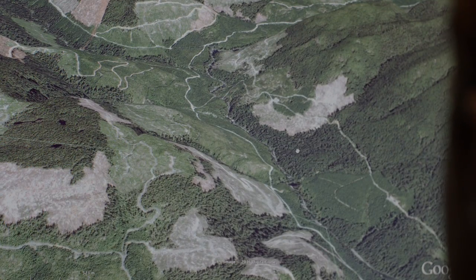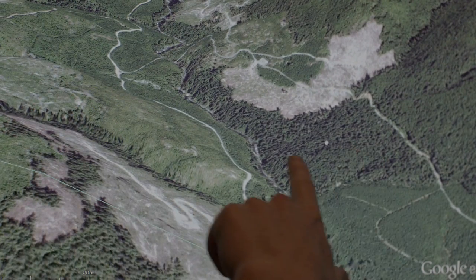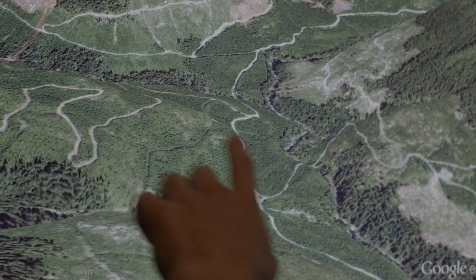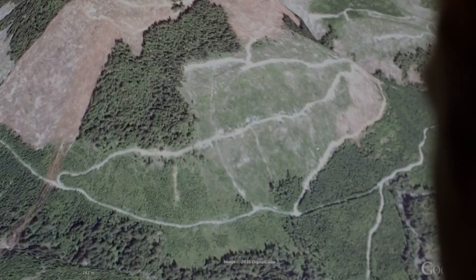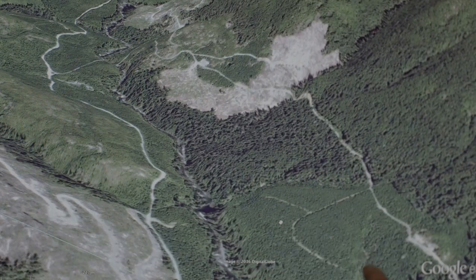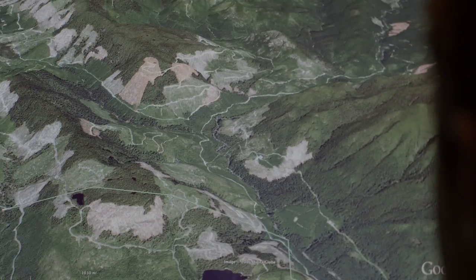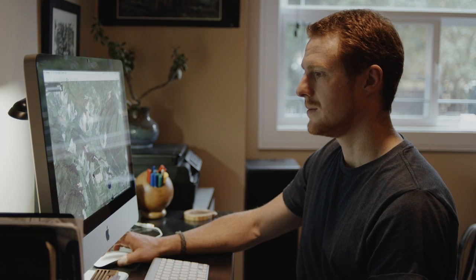Old growth looks quite different than second growth forest from the satellite image. Old growth looks a lot scruffier — it has a lot of dark shadows. Versus the younger forest, the second growth tree plantations, which is this light green, very uniform looking forest that often has roads going through it. You can see the transition quite clearly in a lot of places between old growth and second growth. It's most useful for me to identify areas of old growth forests across Vancouver Island and also see where there is new clear-cut logging.